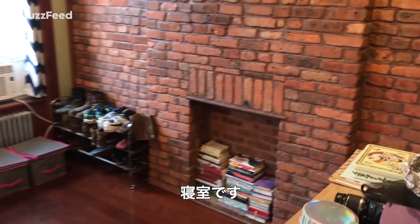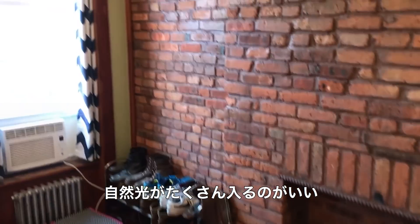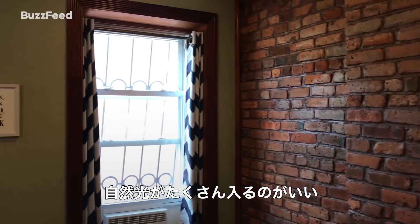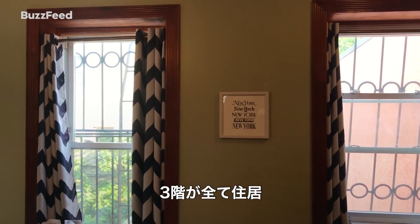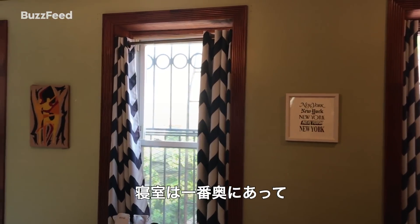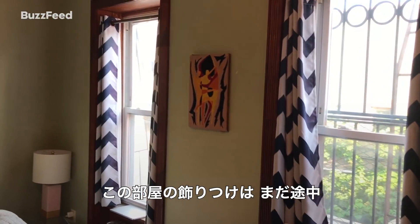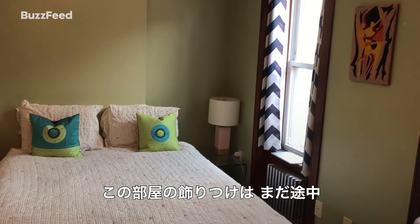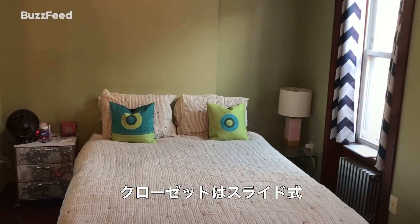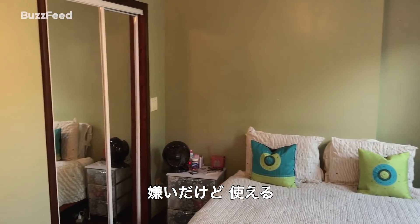This is the bedroom. Pretty good size, and we get a lot of light back here, which is great. The best thing about this apartment is that it is a floor-through apartment — it's the entire third floor and the bedroom faces the back, so we don't get a lot of street noise back here. This is kind of my last big design project; I still have some work to do in this room. And this is our closet. It has sliding doors, which I hate, but I'm making it work.